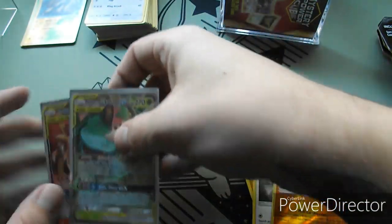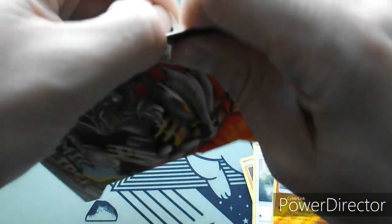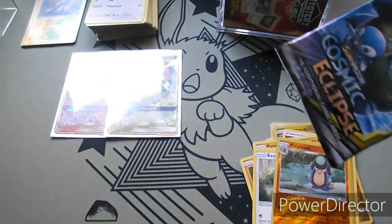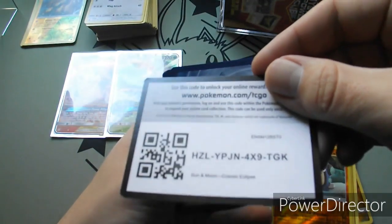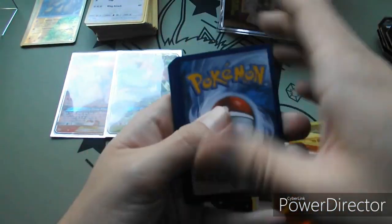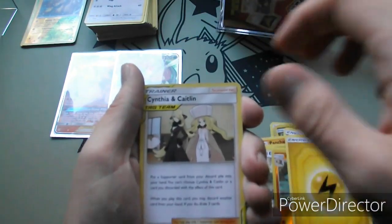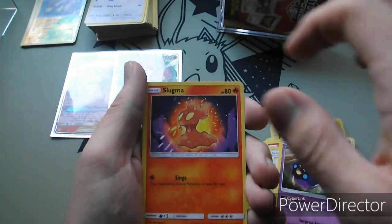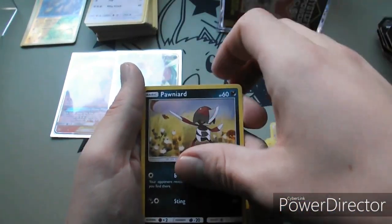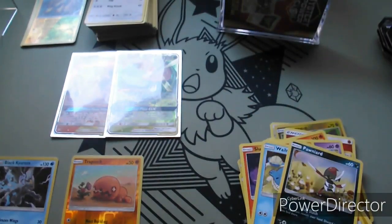Our luck has certainly turned around for Cosmic Eclipse. If you've been watching our past videos, we've had some rough spots, but that's amazing. If we get the Blastoise and Piplup, I'll freak. Lightning Energy, Cynthia and Caitlin, Unidentified Fossil, Rapidash, Helioptile, Cosmog, Slugma, Wailmer, Pawnyard, Reverse Holo Trapinch, and a Black Kyurem. Not bad.